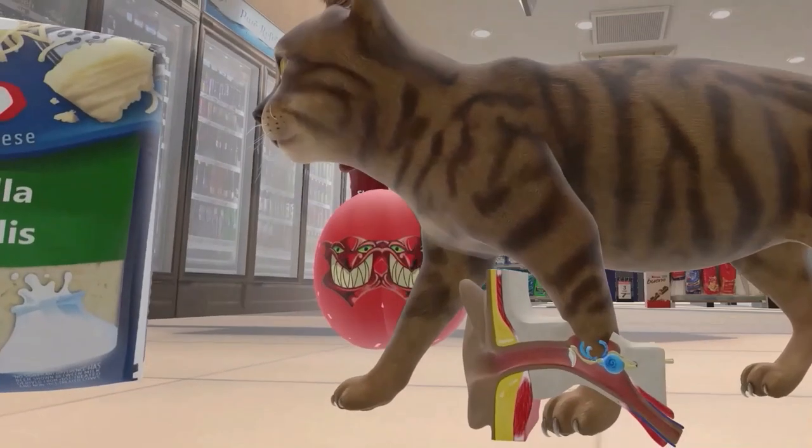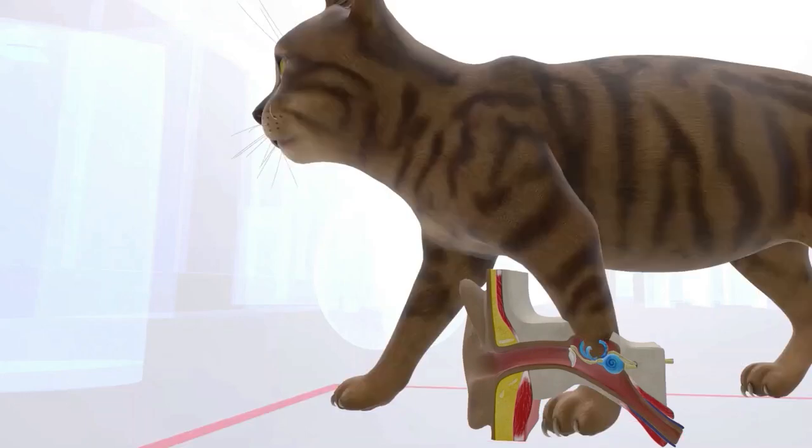Wait a minute — this cat got his foot stuck in an ear model over here. This ear model reminds us of ear infection. And since the cat's foot got stuck in the middle component, we're talking about otitis media. This reminds us that Moraxella catarrhalis causes otitis media, especially in children. So if on an exam you see a Gram Negative diplococci causing an ear infection in a child, you know you're probably talking about Moraxella.